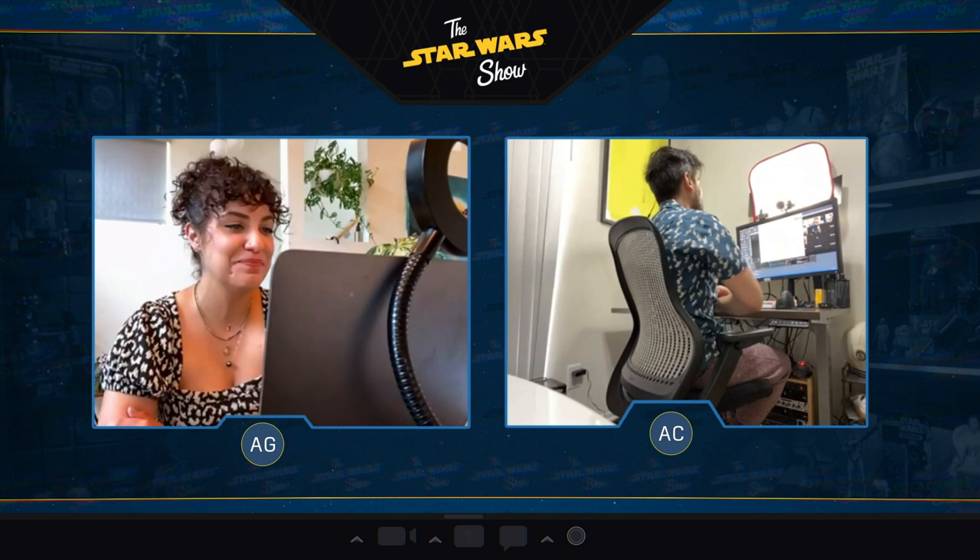How spectacular, you may be wondering? Well, for starters, we're gonna be taking you somewhere you've never been before on this show — five feet away from where we're shooting. Behold! The magic of at-home studio production.